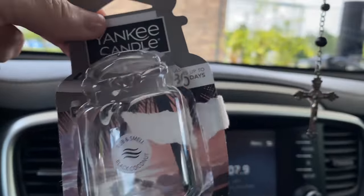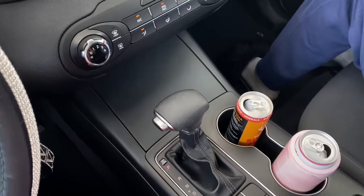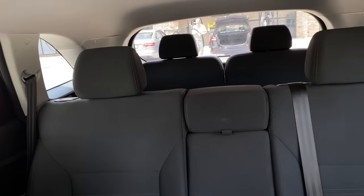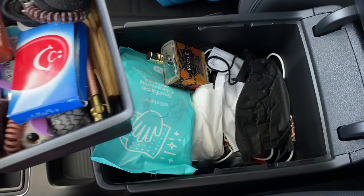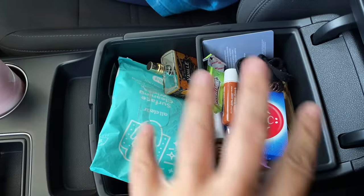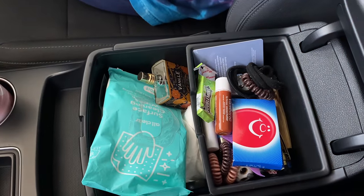Y'all, this black coconut scent is so good. All right, it's all fresh and clean — we even cleaned the seats and the floorboards, it's looking good. The next thing I've got to do is tackle the console because it's a mess. We're going to go home and reorganize, and I've got to show you all the things I got from Dollar Tree to do so.